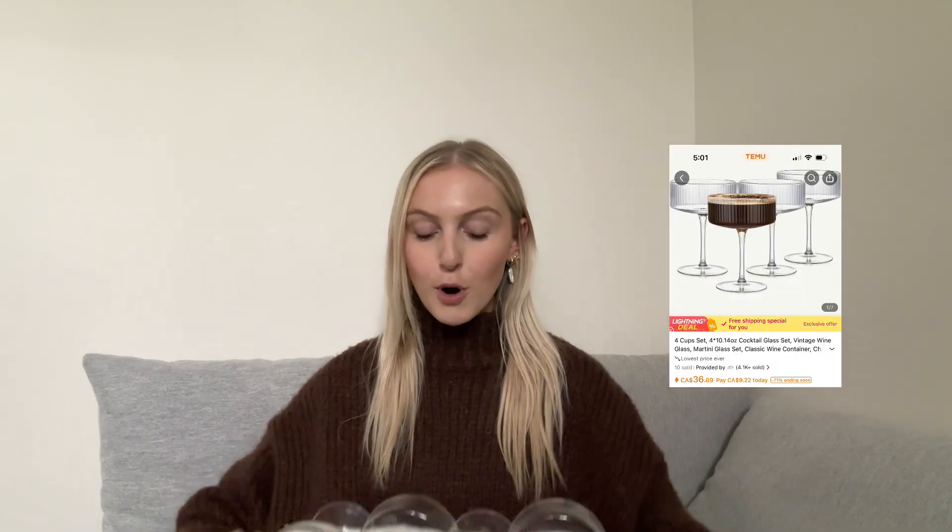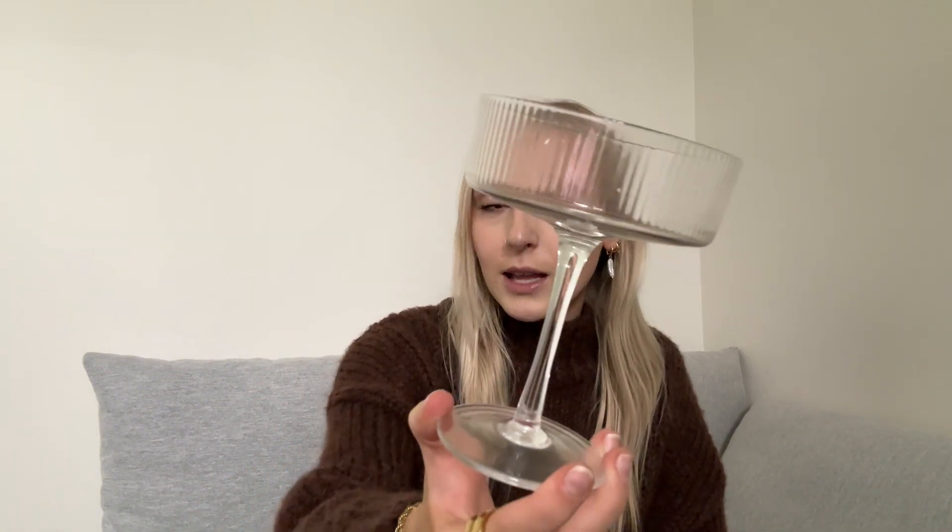Two more items. I am so excited about this — look at these ribbed martini glasses. If you know me, you know I am a martini girl, especially Cosmos. These are beautiful, so cute. I absolutely love these. There are four of them and they are definitely going on the bar cart.